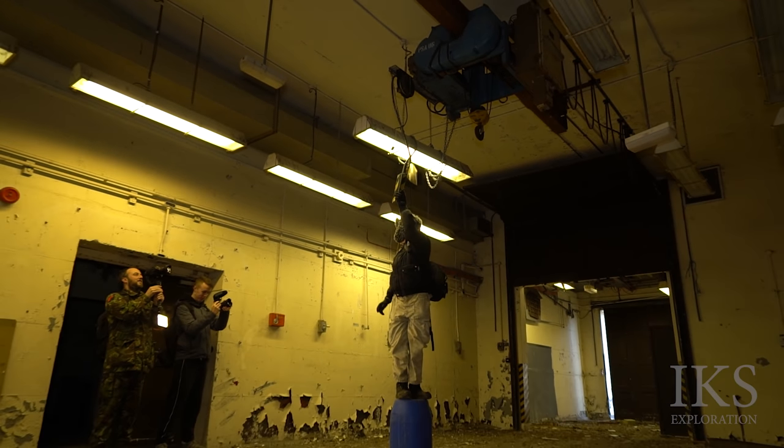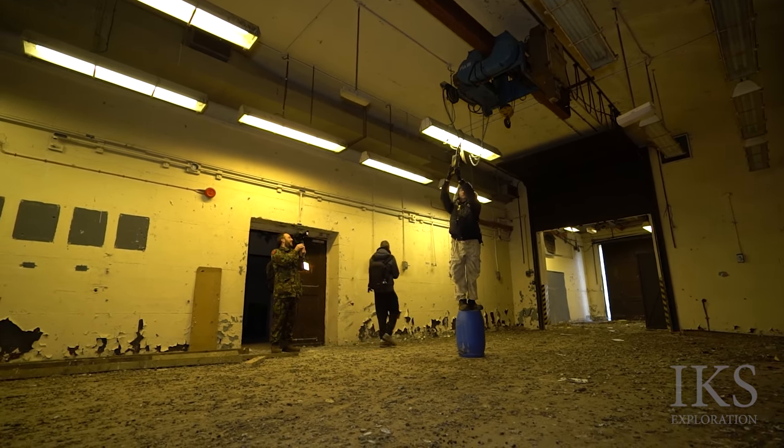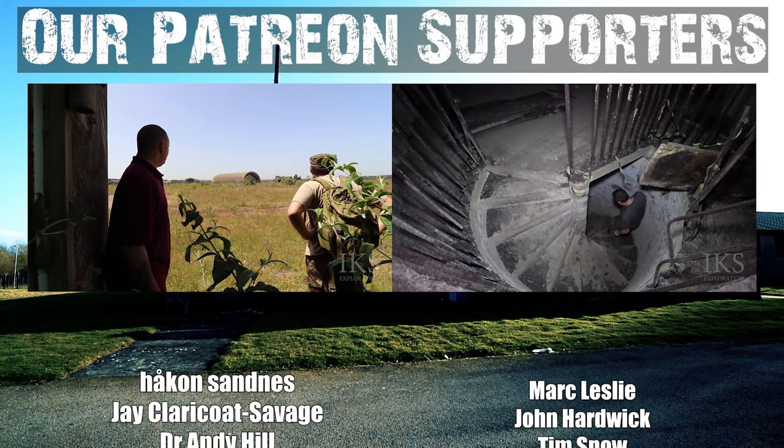Join us next week, folks, when our journey of RAF Upper Hayford continues. See you then.